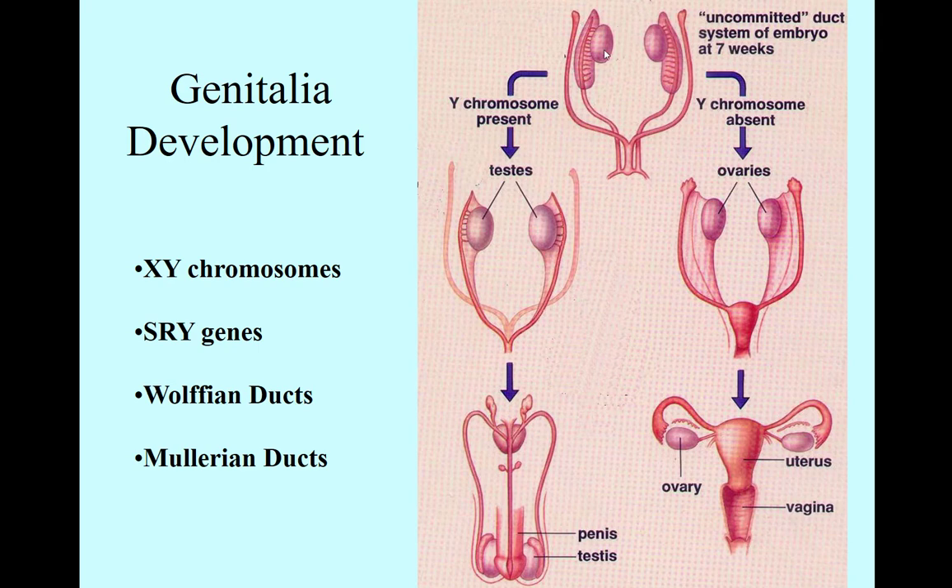They are neither male nor female. These can become testes or they can become ovaries. A biological male has the sex chromosomes X and Y, and a biological genetic female has the chromosomes X and X.